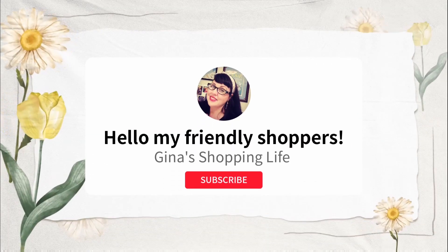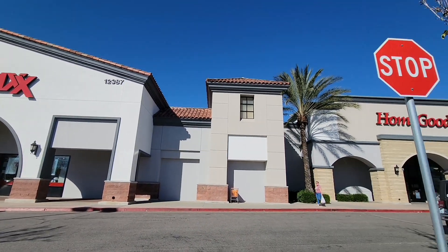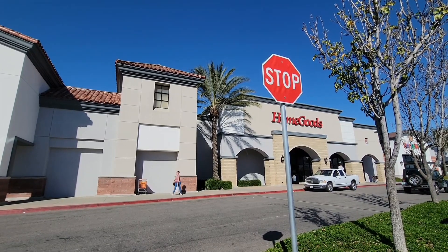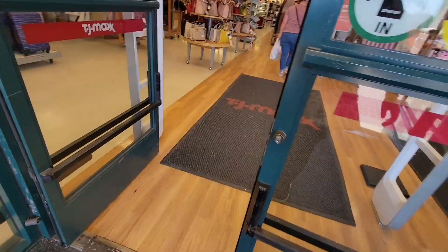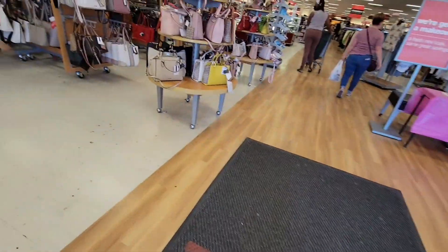Well, hello, my friendly shoppers, and welcome back. This is Gina, and this is my shopping life. As you know, I love to shop, and we went out this weekend and went to a new location. Well, this is not new — I've been to these stores before, but I'm going to put both of these stores in this one video. Let's check out and see if they have anything new, and kind of do a little browsing around.